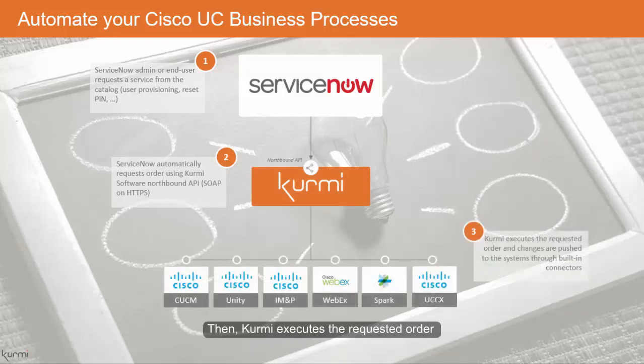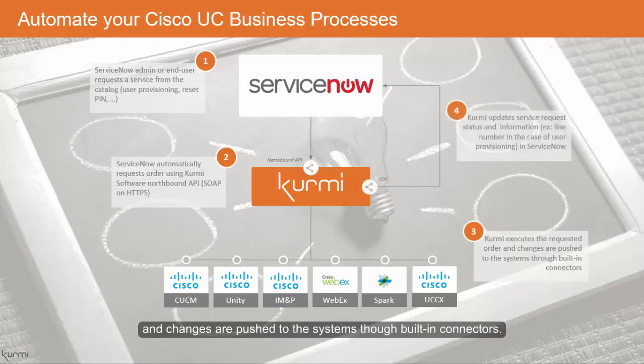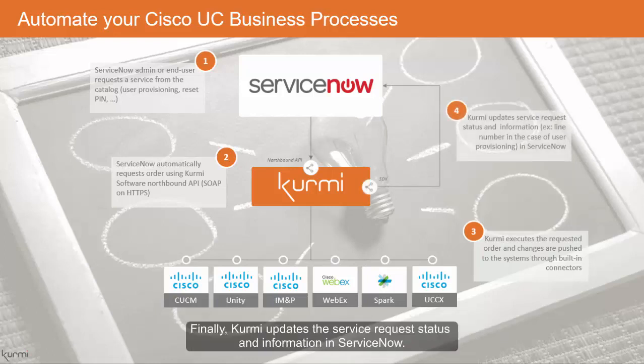Then Kermi executes the requested order and changes or pushes to the systems through built-in connectors. Finally, Kermi updates the service request status and information in ServiceNow.